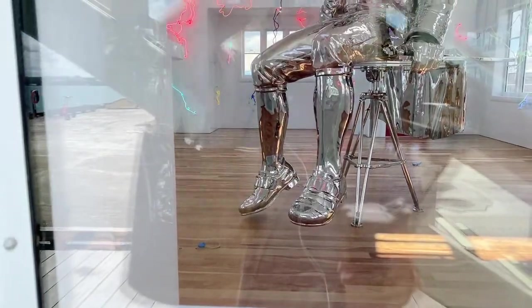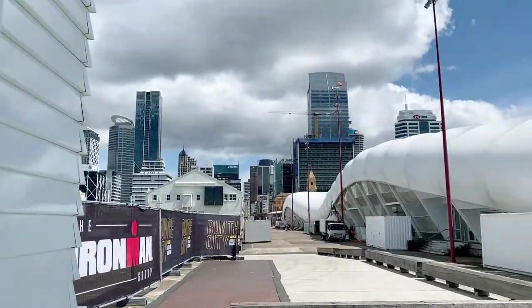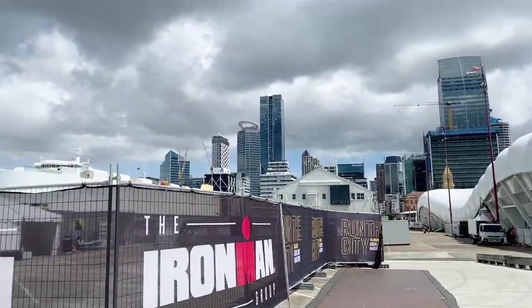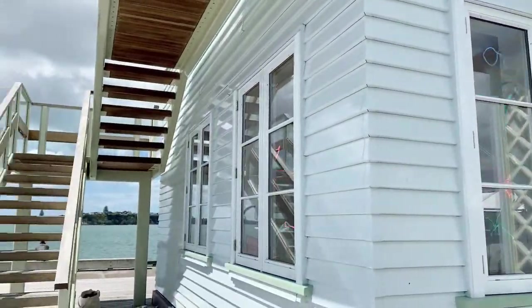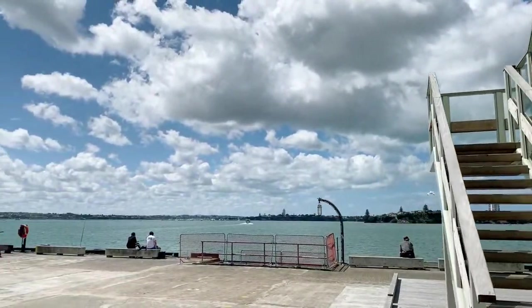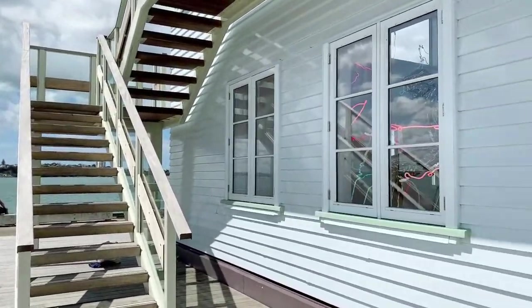Cost of living is really expensive here. The average New Zealand house has just hit one million New Zealand dollars, so you'd be looking at about 700,000 US dollars — just an average house, that's just basic. It's crazy, and the cost of living's gone up and up. Every time I go to the supermarket, everything costs a little bit more.